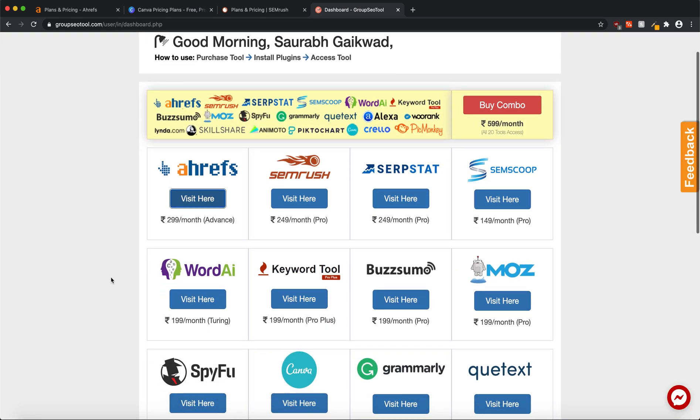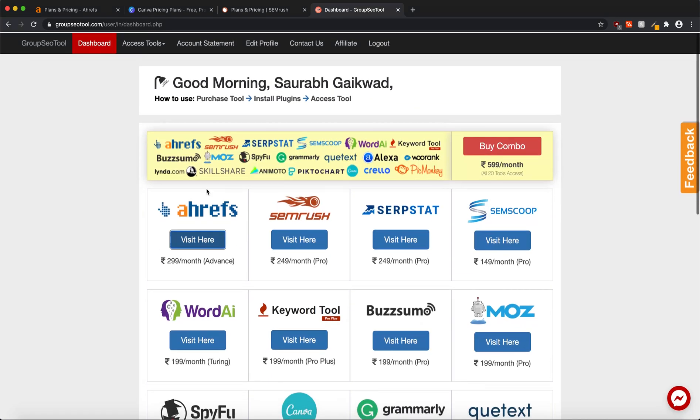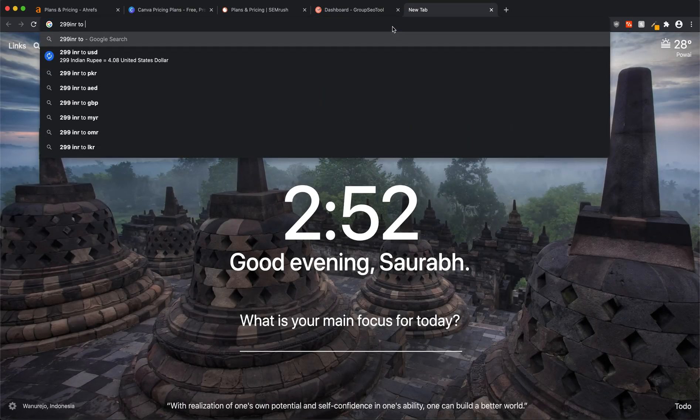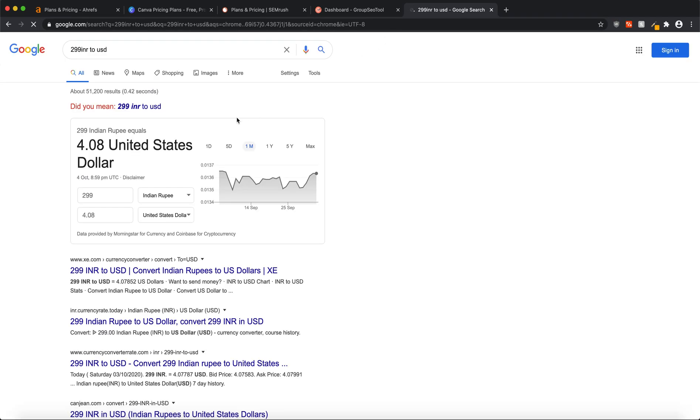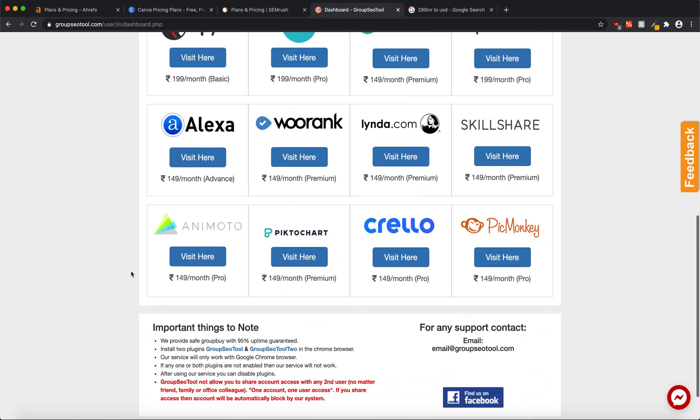Once you're logged into your account, you can see various tools listed with their pricings — like PicMonkey, Canva, Grammarly, Ahrefs, and SEMrush. All prices are given in Indian Rupees. Ahrefs is listed at ₹2.99 per month, and when we convert that it comes down to $4.08 — barely four US dollars. So you'll be paying only around four dollars for a monthly Ahrefs subscription, which is totally negligible.